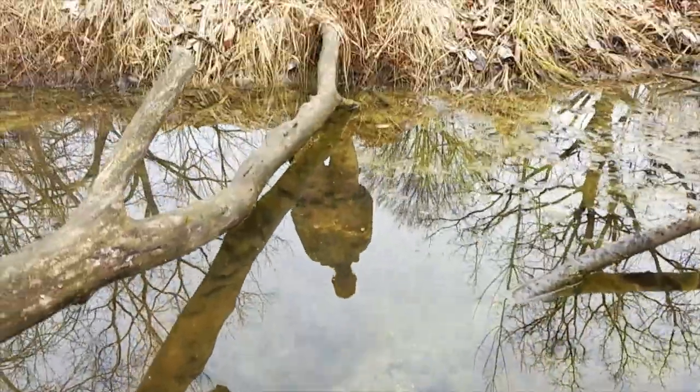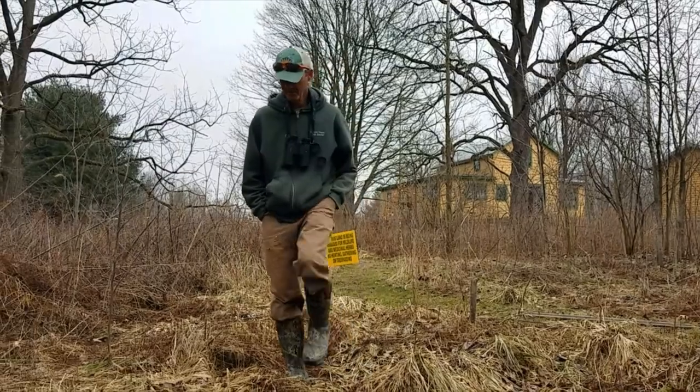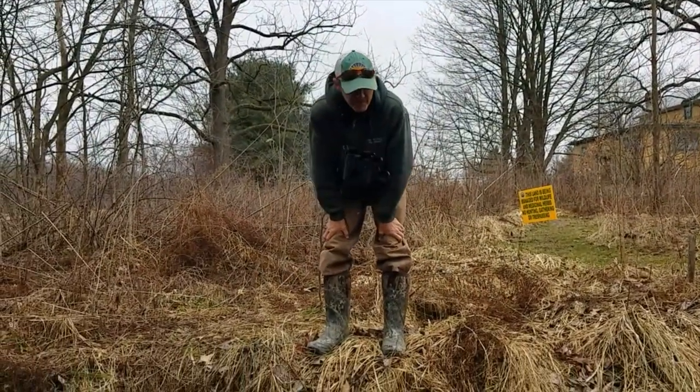Stephen, how does that make us feel? Awesome. You can do it too. Woohoo! Do the frog dance, everybody.